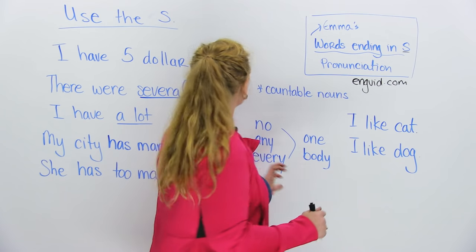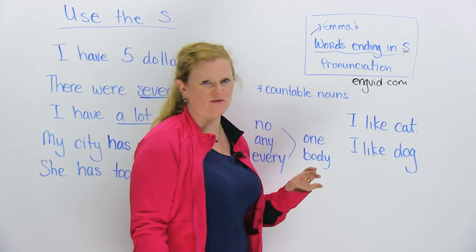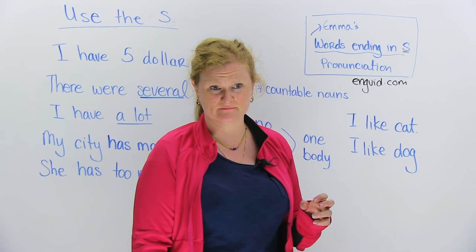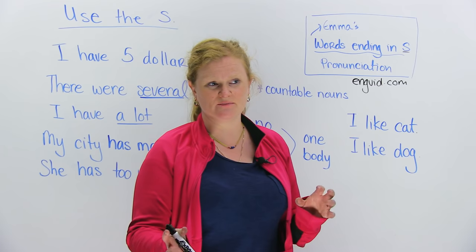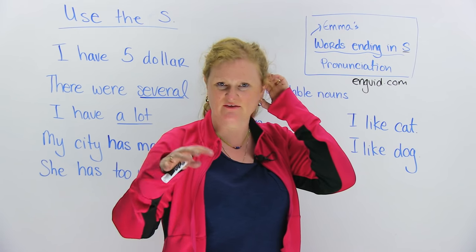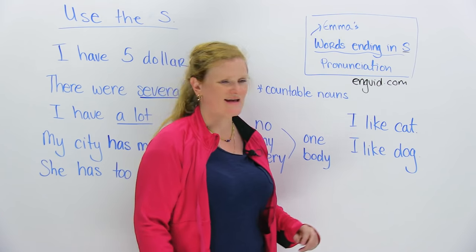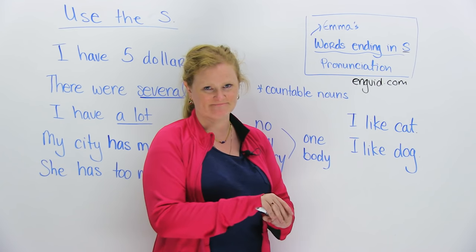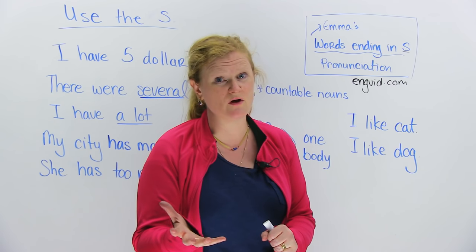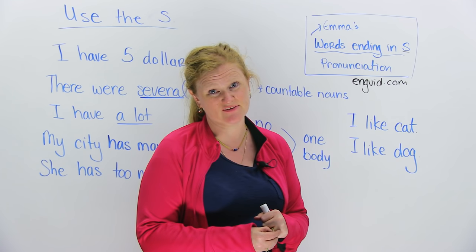First example of why you should use the S: if you say to someone, 'I like cat' or 'I like dog,' this means you want to say that you like dogs and cats — you think they're cute, you maybe have a couple pets. But guess what? If you say 'I like cat' and 'I like dog,' this means you like to eat them.